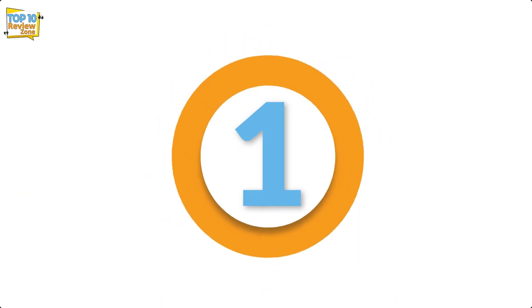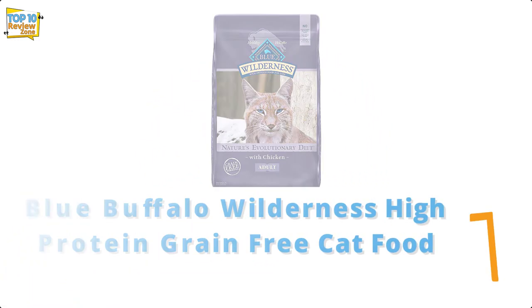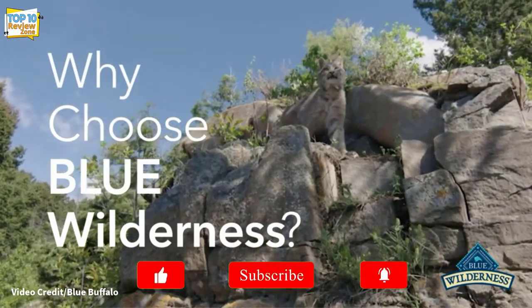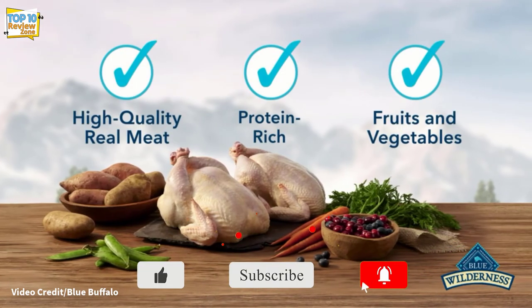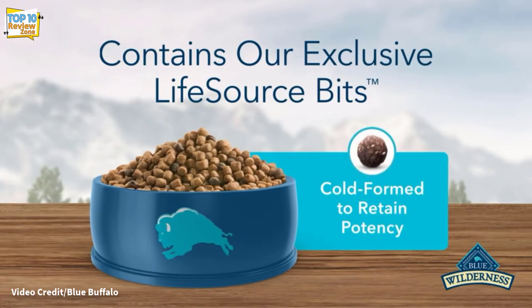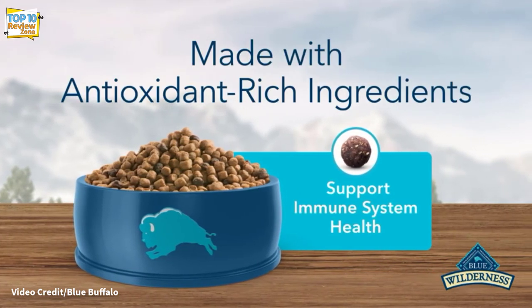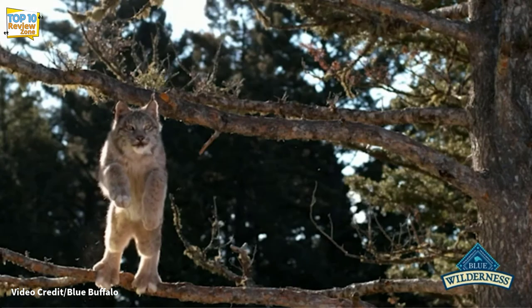Number 1: Blue Buffalo Wilderness High-Protein Grain-Free Cat Food. These dry cat food grains and gluten-free complex carbohydrates come from sweet potatoes instead of wheat, rice, or corn to meet your pet's needs. The recipe contains high-quality protein from deboned chicken instead of chicken or other poultry by-products, which makes your cat's diet more naturally mimic what it would eat in the wild.